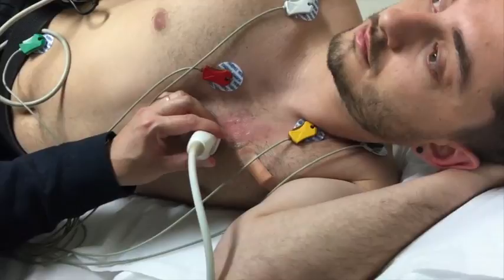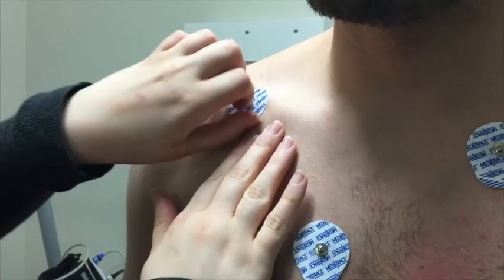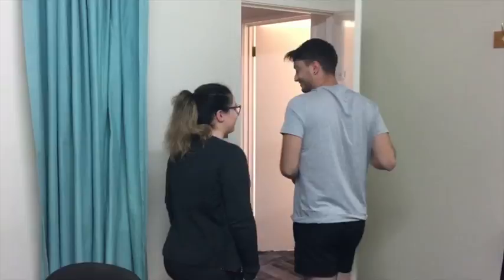The whole test may take 30 to 40 minutes to complete. After the test, the gel is wiped off, ECG electrodes are removed, and you will be allowed to go.